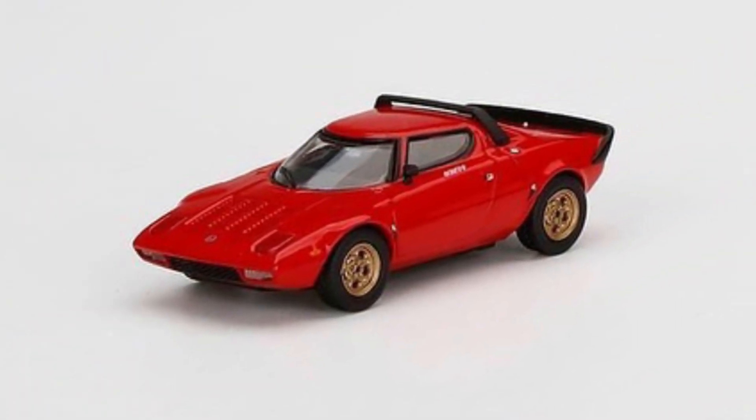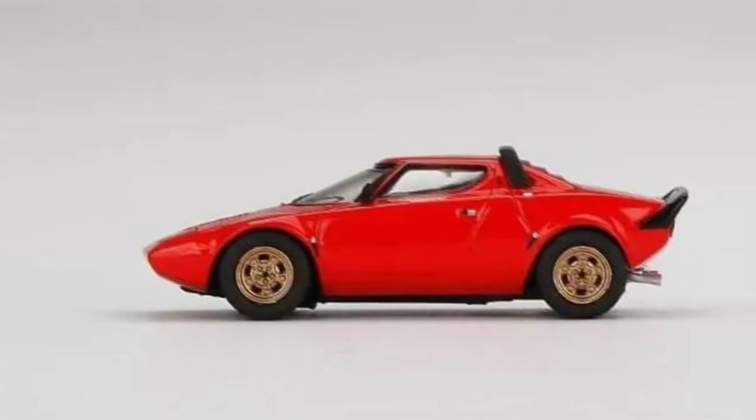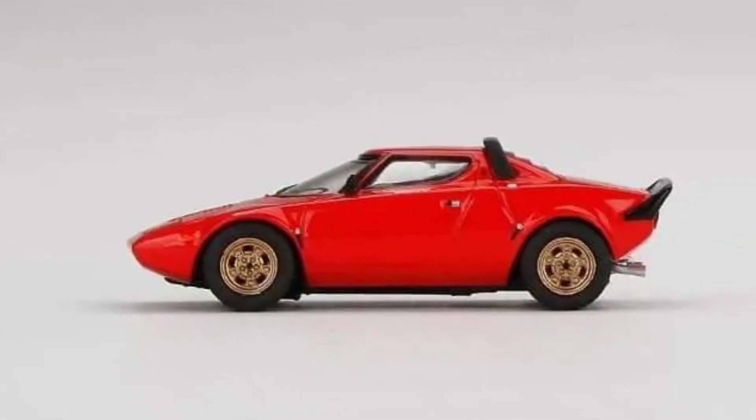New model by MINI GT: the Lancia Stratos, releasing in July 2022. You can pre-order this car via authorized resellers.